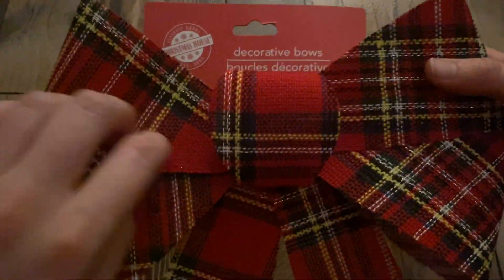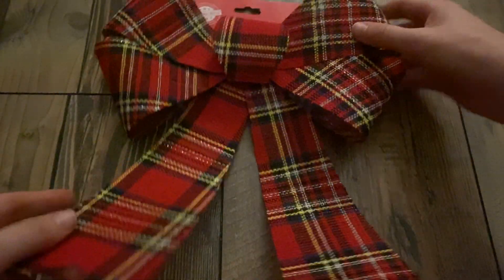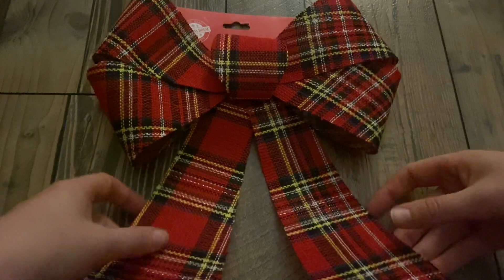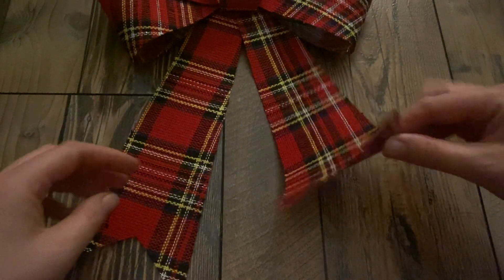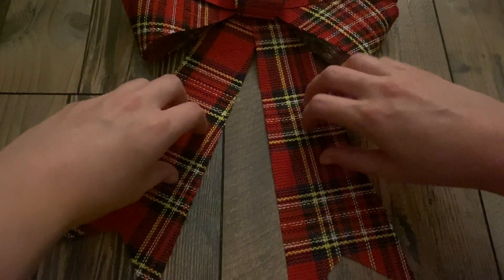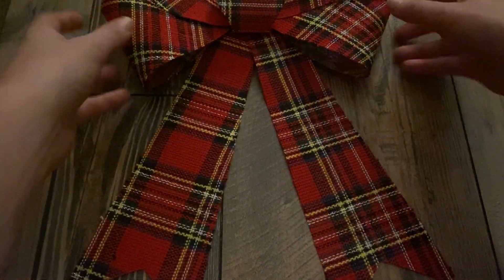I got this plaid bow. It's very, very large. I got this plaid bow and it also has the plastic-y backing on it, but it has fabric on the outside. This goes on one of our wreaths.